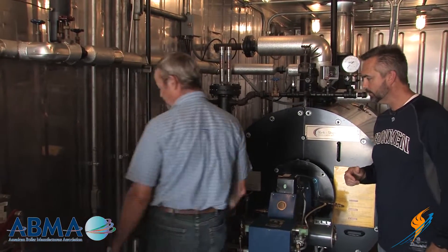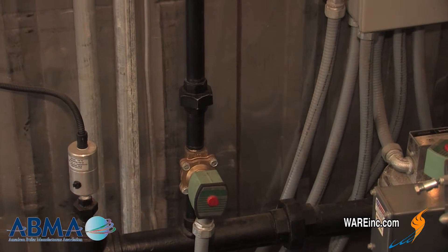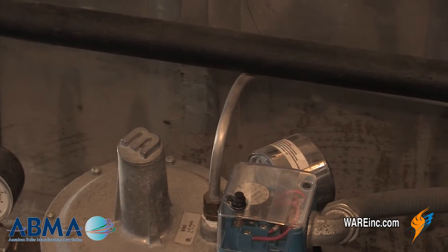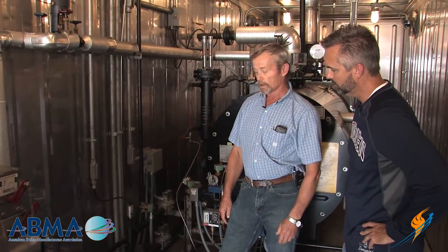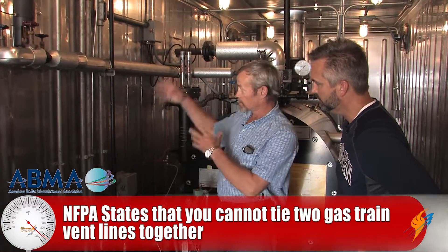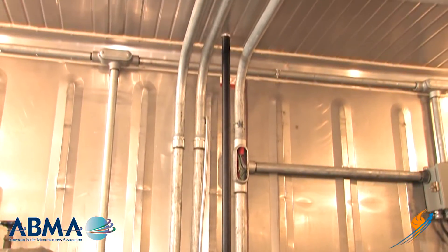Okay, on the gas train, typically you're going to have two different kinds of vents: one is a power vent off the vent valve, and another is the vents off of regulators and gas pressure switches. The code says you can't tie the two of those together — they have to be run out separate. As these are: here's the vent valve, here's the vent off the regulator.